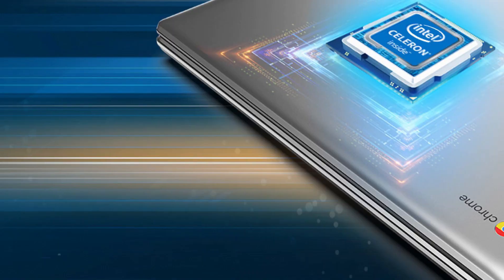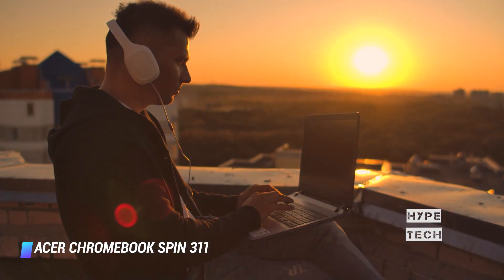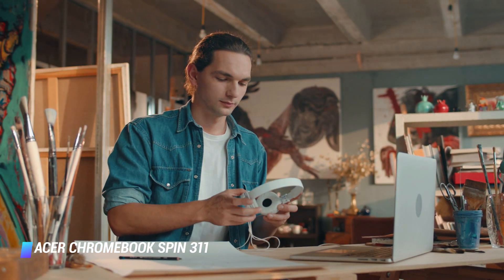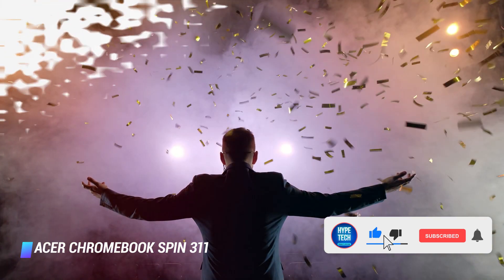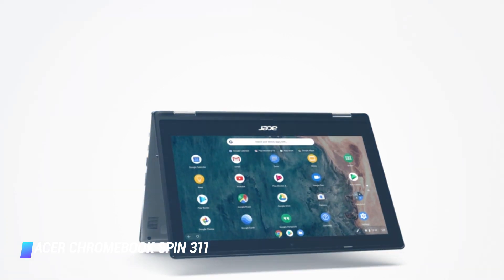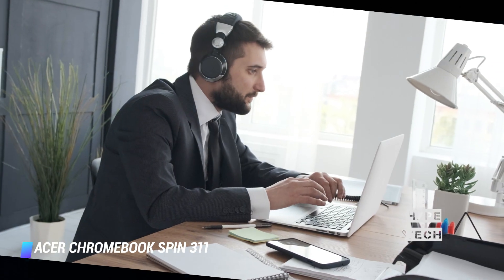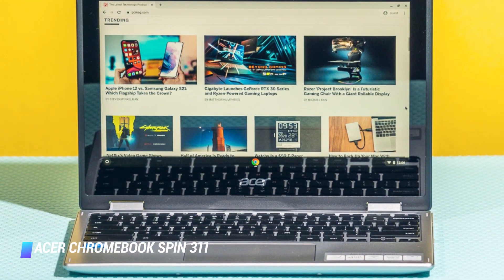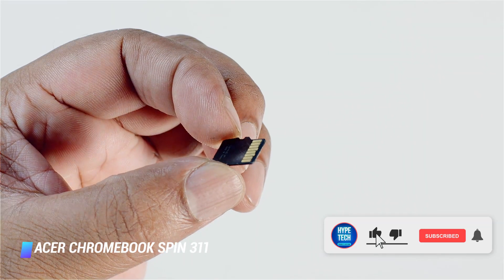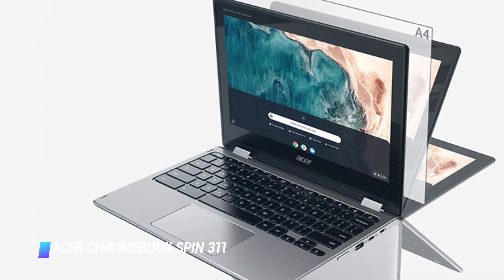Coming in at number 4: Acer Chromebook Spin 311. This 2-in-1 hybrid laptop sports an attractive and portable design. It's equipped with a better processor than the similar Lenovo Chromebook C330, weighs only 3 pounds, and is less than an inch thick. The Chromebook features an 11.6-inch display that's large and bright enough to watch movies, and it's made with Corning Gorilla Glass so it won't scratch as easily. You can use it in several orientations: traditional laptop, tablet, presentation mode, or tent. Acer outfitted the Spin 311 with 2 USB-C ports, 2 USB-A ports, and a microSD card slot. The base configuration comes with 32GB of storage and an impressive 10-hour battery life, making it a great option for those constantly on the go.